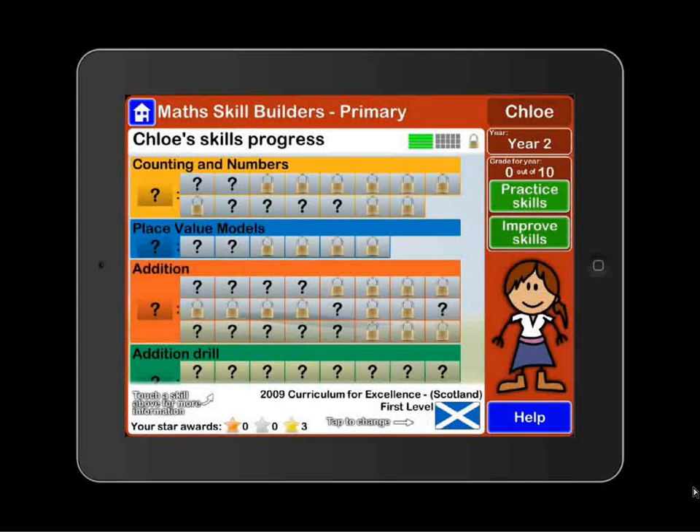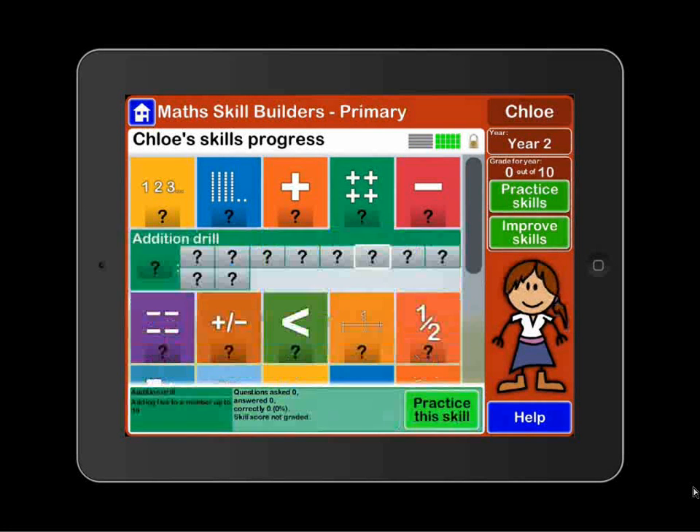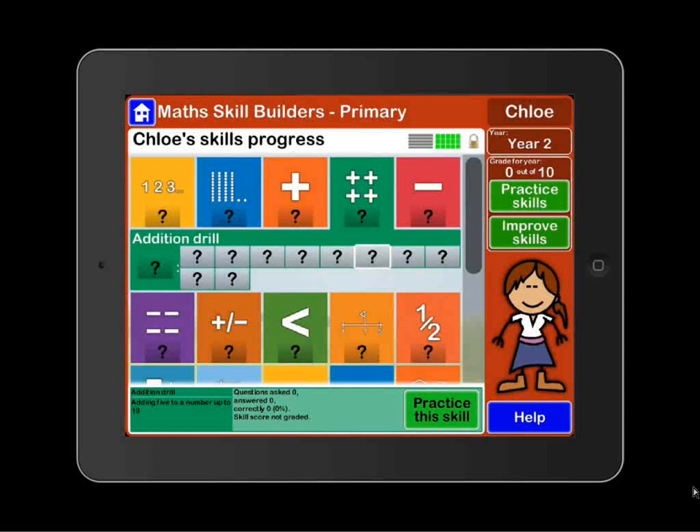You can have a look at progress either in this way or in a different view. It's a nice wee app. That one was £4.99 for this particular app. They've also got ones on fractions, shapes, and tables at £2.29 each, or you can buy the bundle of four apps for £9.99.